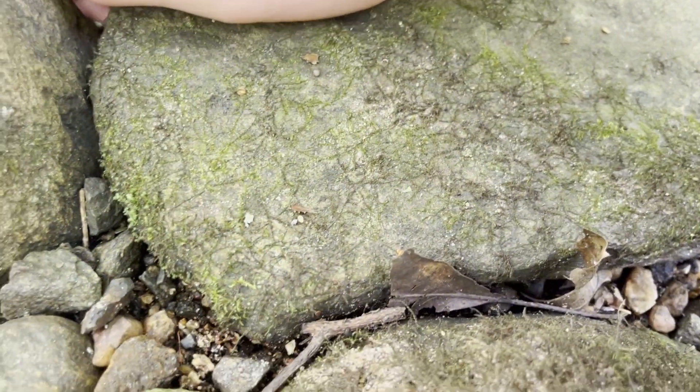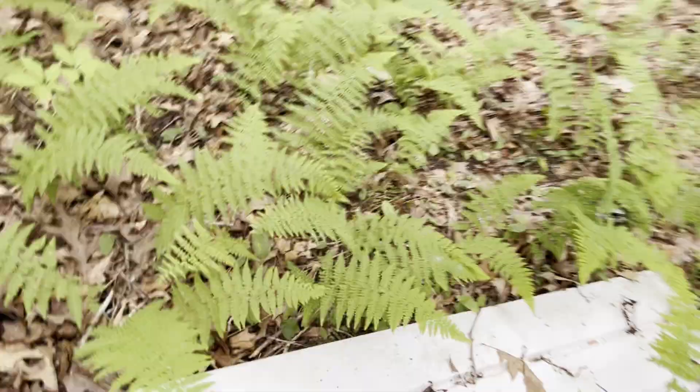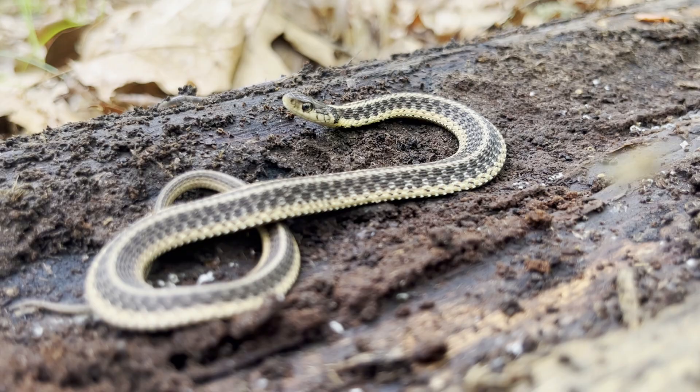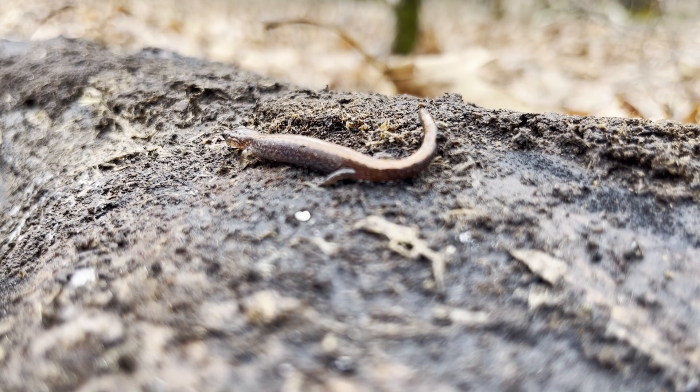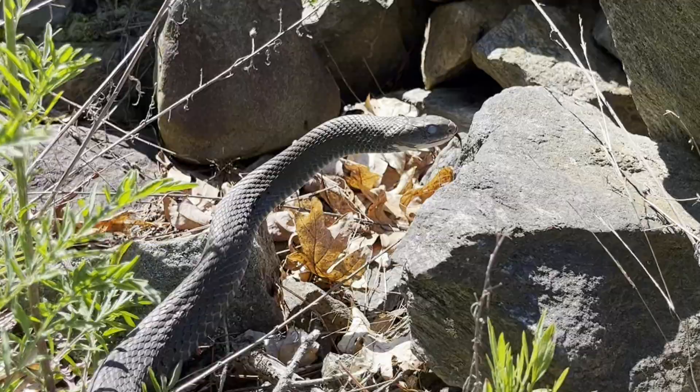In this video, I'm going to flip rocks and logs to find reptiles and amphibians. Flipping cover objects is one of the most effective ways to find cool animals in their natural environment. Throughout the video, I will be attempting to observe interesting animals and their behaviors while also teaching you cool things about them.